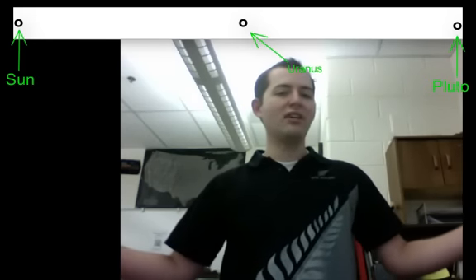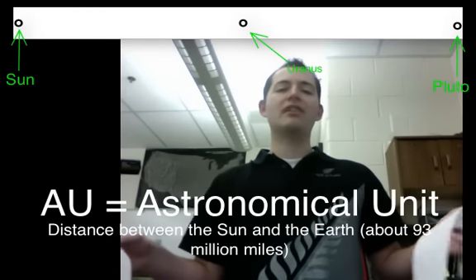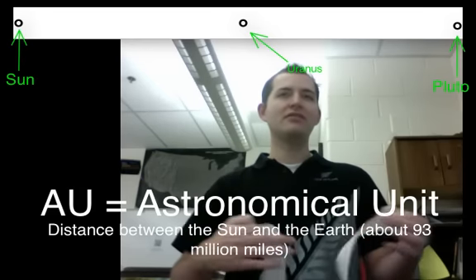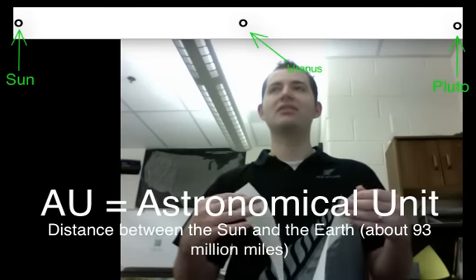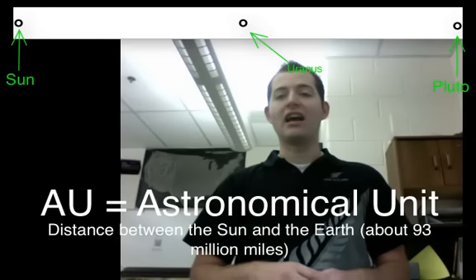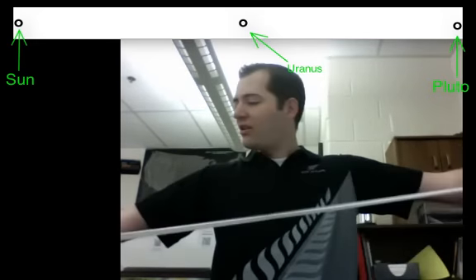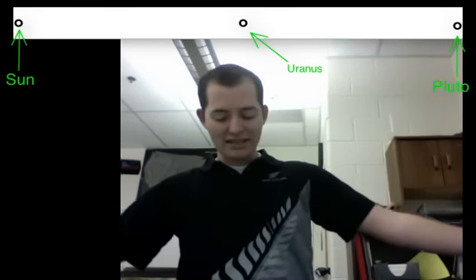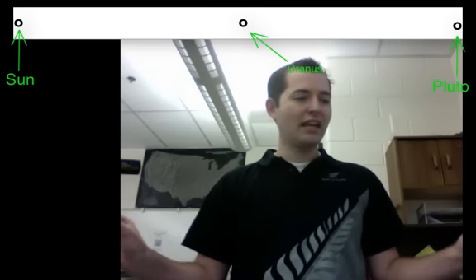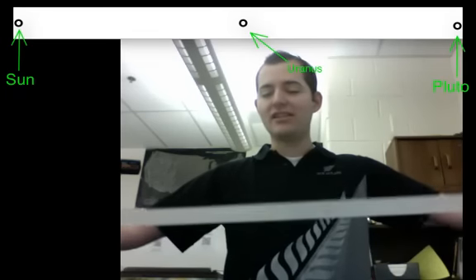Pluto is about 40 AUs, or astronomical units, away from the sun. An astronomical unit is the distance from the sun to the Earth, or 93 million miles. We use that term just to have a simpler measuring stick for our solar system — kind of like we use feet instead of inches. So people are often surprised that Uranus is halfway between the sun and Pluto. Pluto is 40 AUs away and Uranus is right about 20 AUs from the sun, so it is actually halfway.